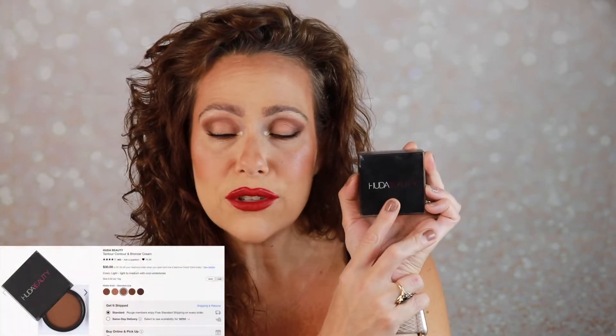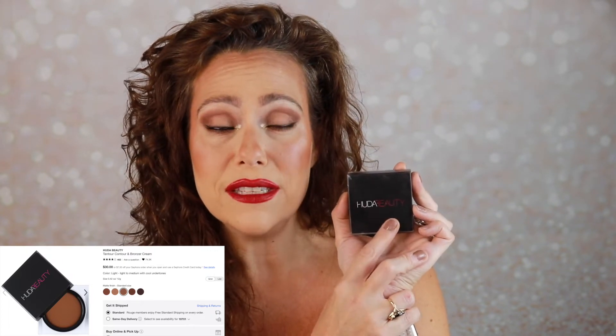For bronzer I grabbed my Huda Beauty Tantour. This was not a question of do I want it — this was about showing it more love. It's a little pricey; I picked it up during the last Sephora VIB sale. I have it in the shade Light and it is so pigmented — I've made a nice dip in it. It blends so easily and is so beautiful. This of course is going to stay.